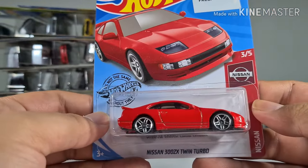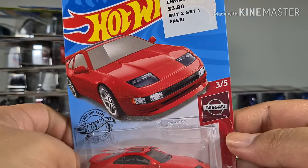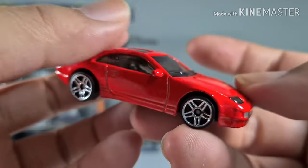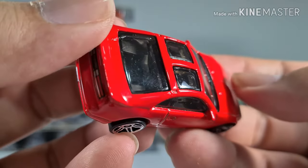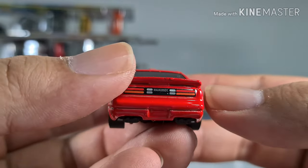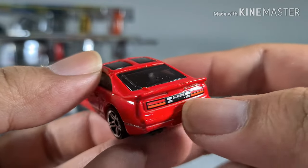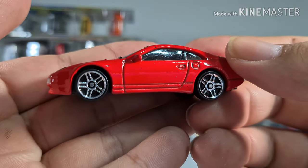Next we have a Nissan 300ZX Twin Turbo. It looks very nice in red. It has a very special roof that looks a bit like the Toyota MR2. They also added the 300ZX branding at the back.